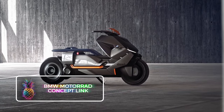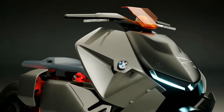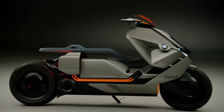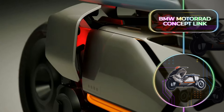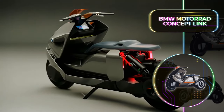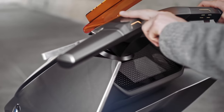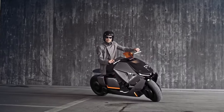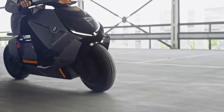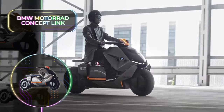BMW Motorrad Concept Link: BMW takes the spotlight once again thanks to the Motorrad Concept Link, a new-age scooter that redefines comfortable mobility in the city. Enter the Motorrad Concept Link, based on the concept of the Vision Next 100. This is also an electric two-wheeler that does not have any emissions. The distinctive design is not the only thing that stands out — it also has agile performance and a streamlined body made from aluminum and carbon fiber.